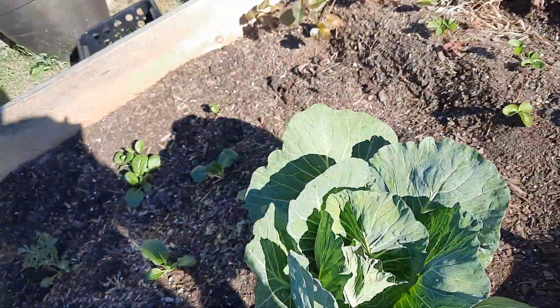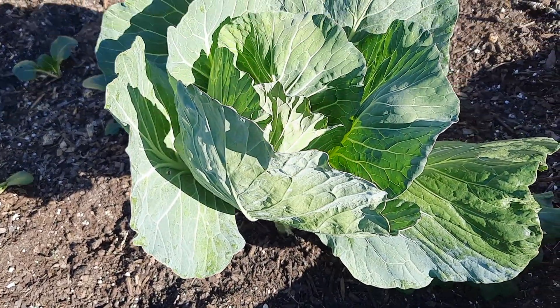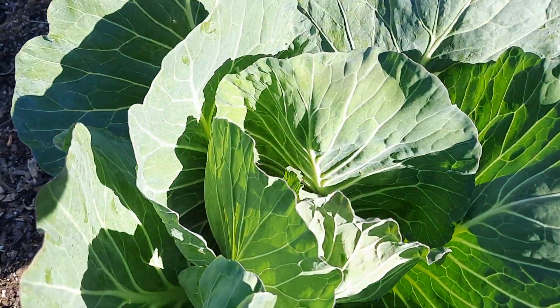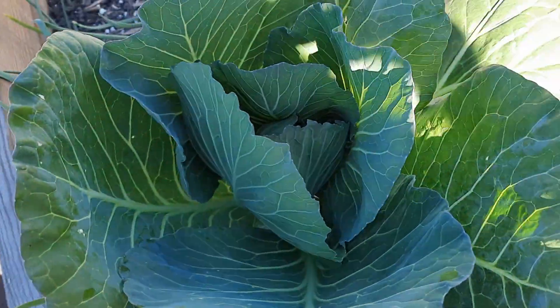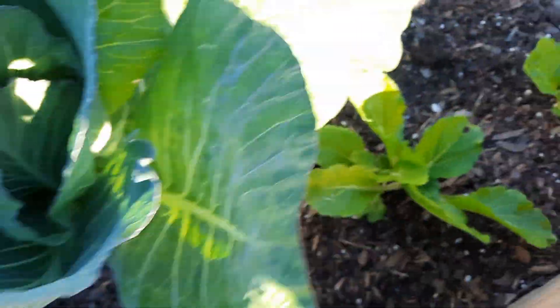If you remember, I had an issue with the cabbage where I just pulled one of them up because it looked so bad. But as you can see, this one is coming to a beautiful head, and this one as well. The leaves are looking great, everything is looking great.